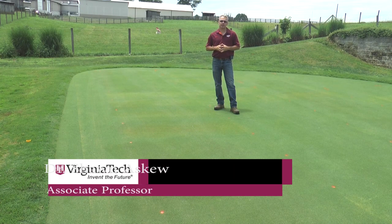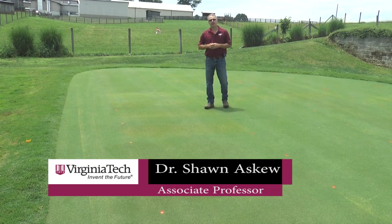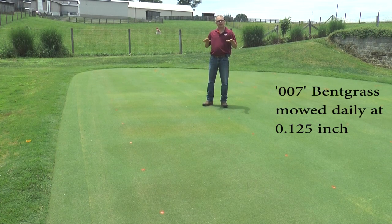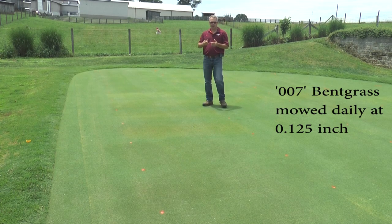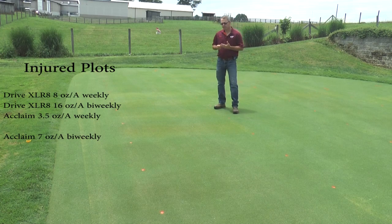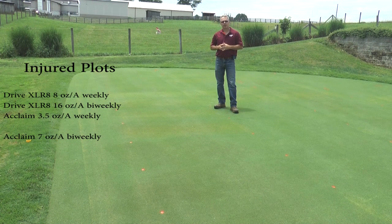We're here at the Glade Road Research Facility at Virginia Tech. This year we have evaluated at three different sites numerous products. We've got six different active ingredients all applied on a weekly, bi-weekly, or monthly application frequency, and we're trying to determine whether or not they can control crabgrass and goosegrass effectively and to what degree they're going to injure putting green turf.